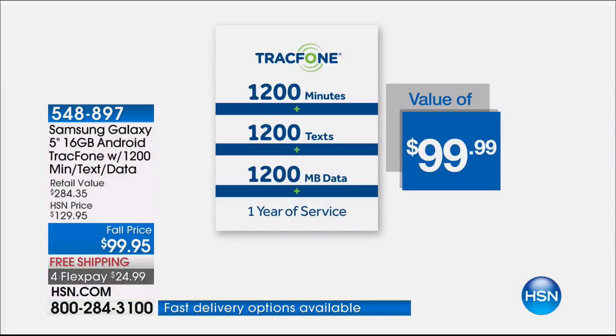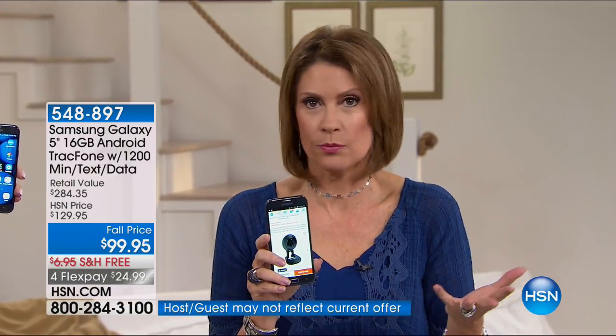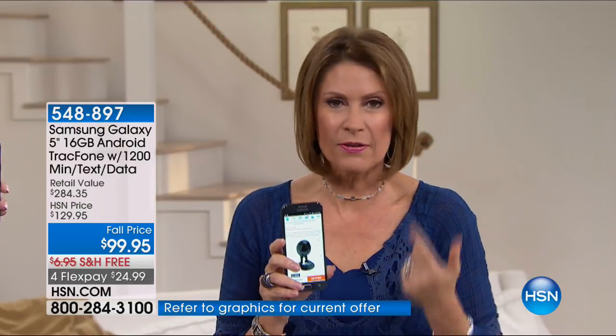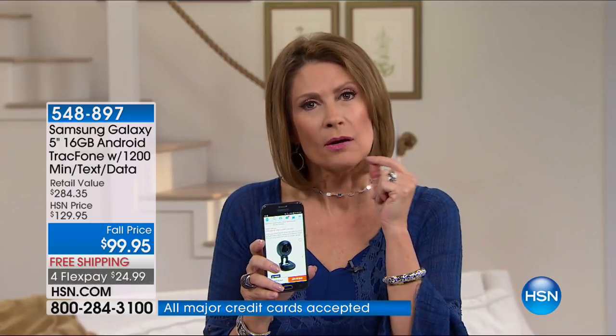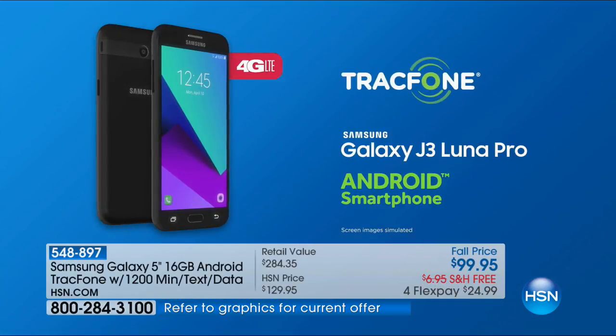If you're a current Tracfone customer out of minutes, why not upgrade your phone and get 1,200 of everything included? This is one of the best phones out there. Tracfone used to not be able to give you a really great phone — they were not intuitive, just awful. I gave my parents a bunch of them because they were spending fifty dollars a month but not really using them.